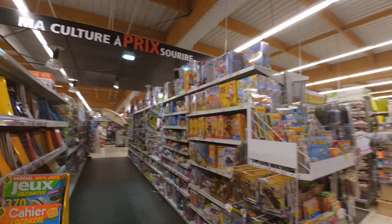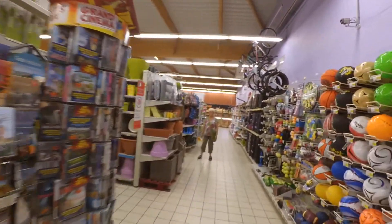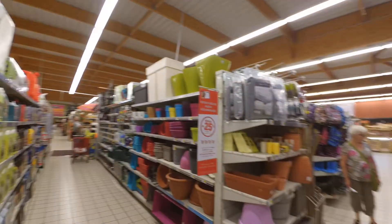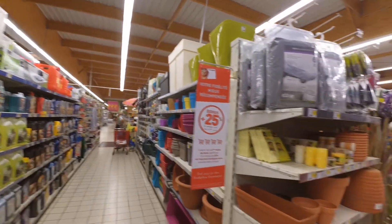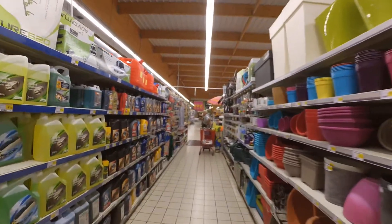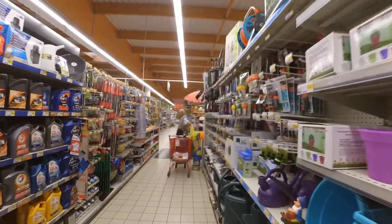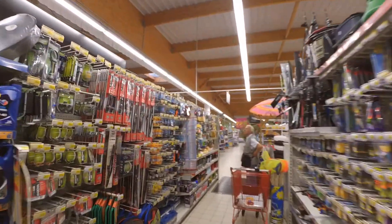Here we have the toys. And here you have everything for the garden and for fishing or hunting. And then we'll reach the part that is the shopping mall section — all the food and food products.